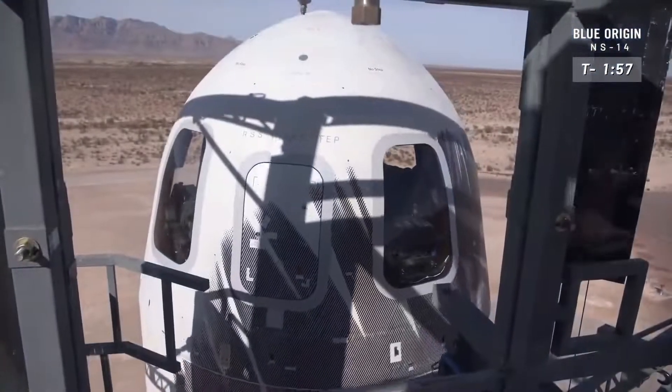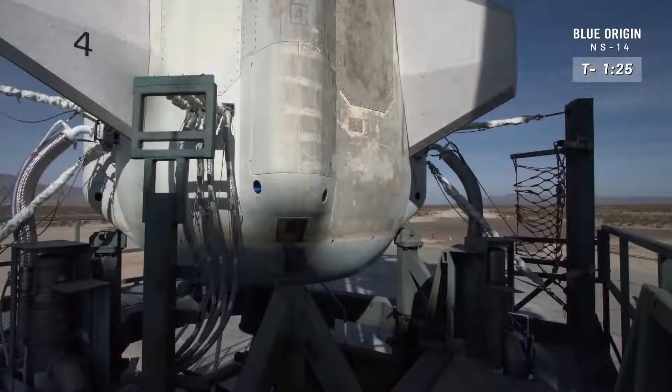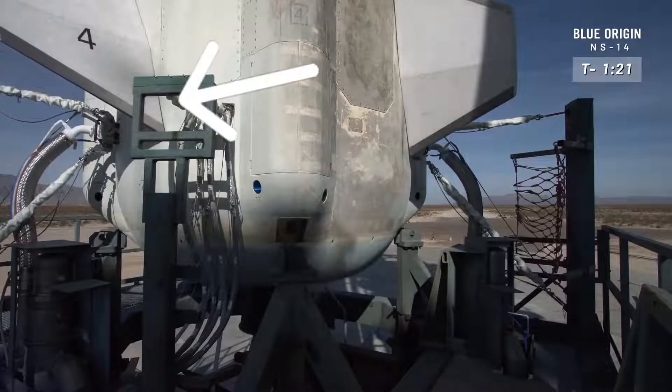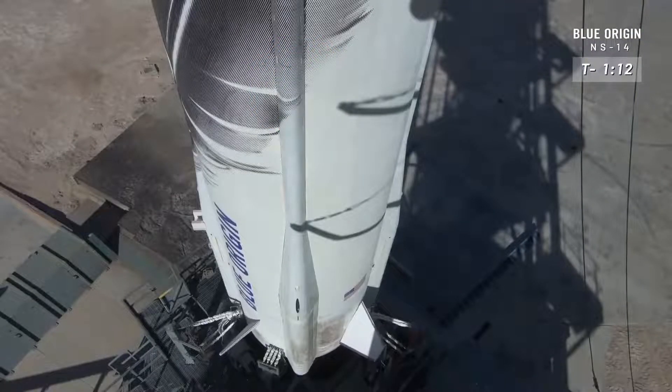All right, everybody, welcome back for New Shepard's 14th mission to space. You see the aft fins — making sure they've got full clearance there. There are four fins on the base of that rocket. You want to check these aerodynamic surfaces and systems before flight. This is just exactly what a pilot does on an aircraft.